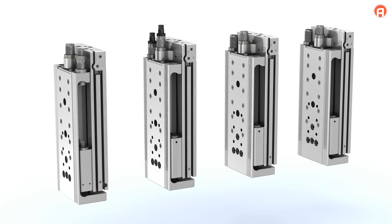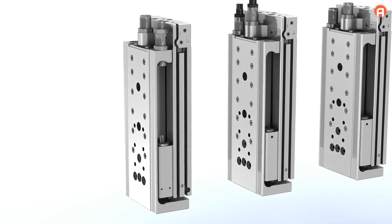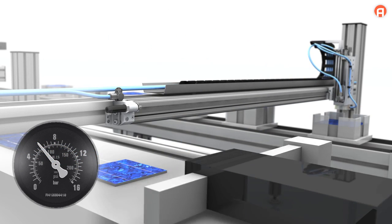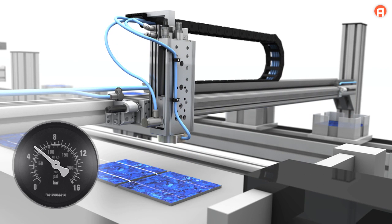The service life of the pneumatic cushioning matches the service life of the cylinder. During vertical process movements, the end position lock ensures that the mini slide is held in the desired position when the compressed air is switched off.